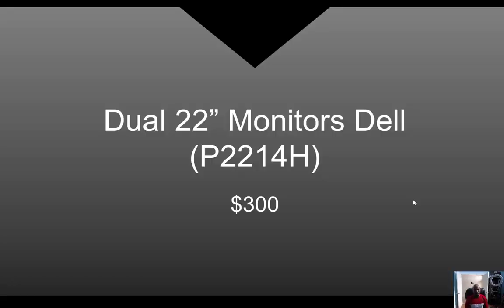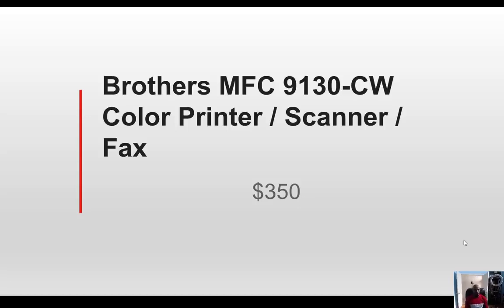I use two monitors with my setup — they are Dell monitors, twenty-two inch, called the P2214H. They're about a hundred and fifty bucks apiece. You're also going to need a printer. There's a lot of printing you have to do when you are moving loads — getting out rate confirmations, rate quotes, and getting paperwork over to your freight factoring company. The Brother MFC-9130CW color printer, scanner, fax combination has been an excellent choice for me. I cannot say enough about how happy I am with that printer.